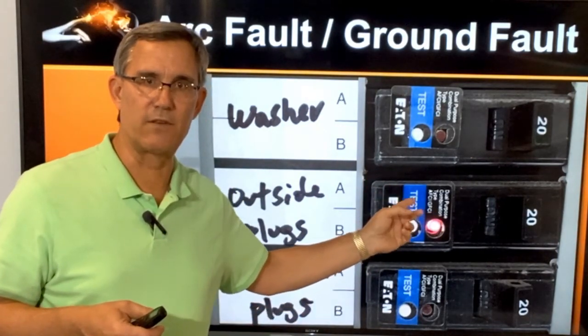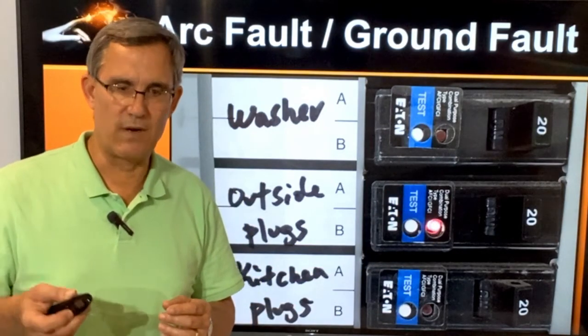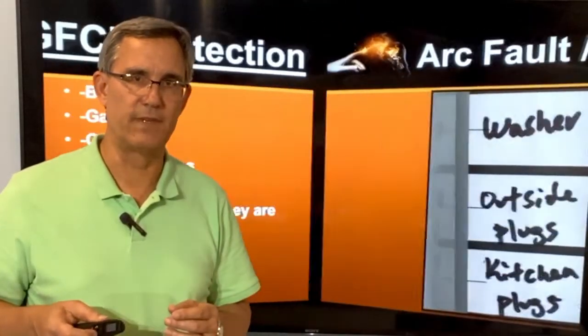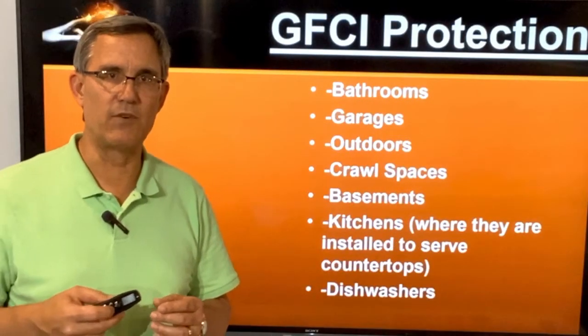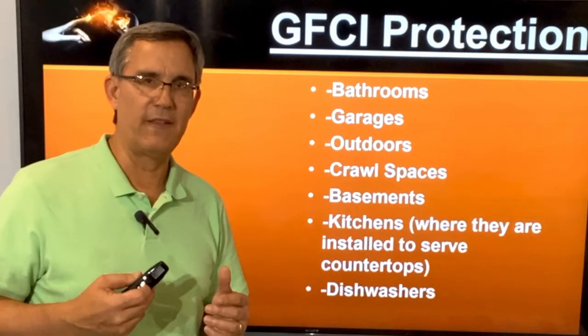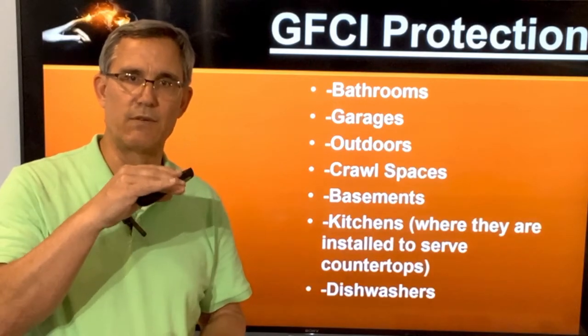So in this case, an arc fault/ground fault combo breaker. Where are these things going to go? Let's talk about it first with the ground fault. GFCI — ground fault circuit interrupter protection. They've been in the code for a long, long time. In each code cycle, the list grows and grows.